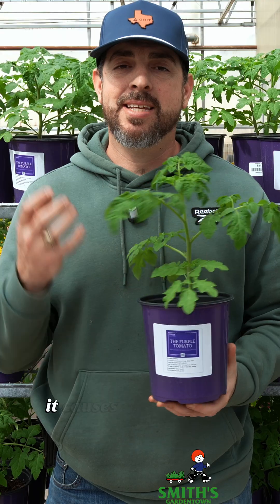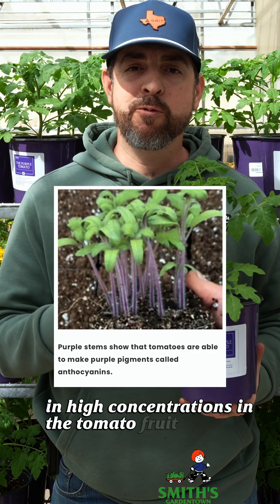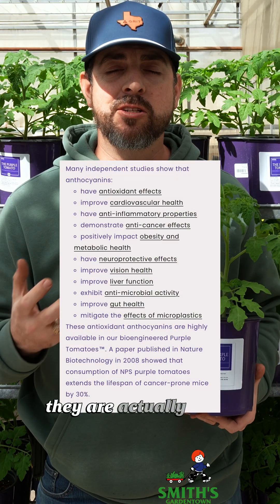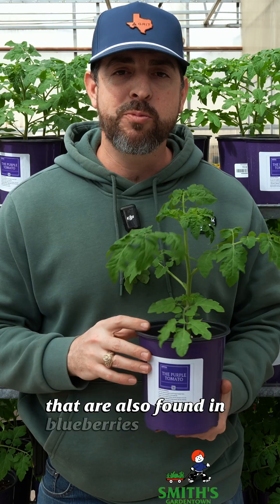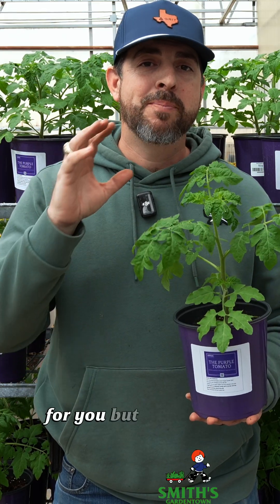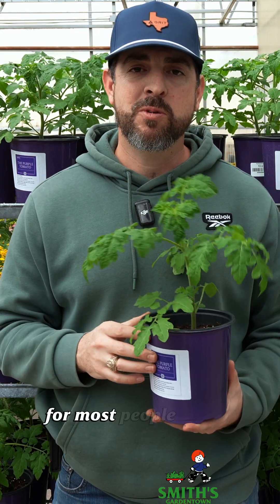What it does is it causes anthocyanins to accumulate in high concentrations in the tomato fruit, which in turn gives them a rich dark purple color. Anthocyanins are actually very powerful antioxidants that are also found in blueberries. So now you can get essentially the same high levels of antioxidants that blueberries give you, but in tomatoes — and these tomatoes are much more vigorous and easier to grow than blueberries are for most people.